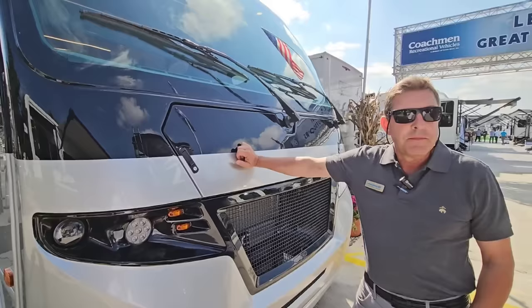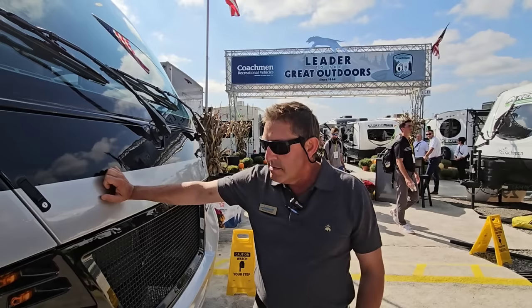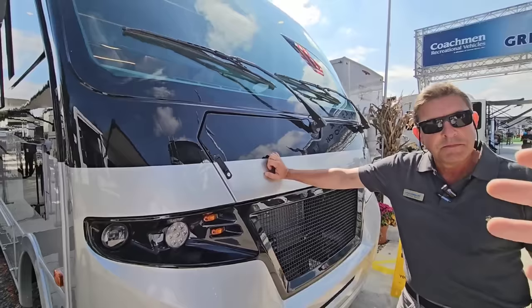I'd like to welcome Mike. What's your title? I'm the general manager for Class A motorhomes for Coachmen RV. We're unique in the sense that we run all of our gas and diesels down the same line, so they get all the same love. I'm liking what I'm seeing. So please, introduce this product to us — what the whole mindset was behind it and what it's all about.